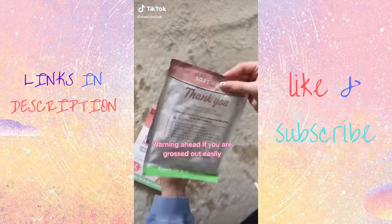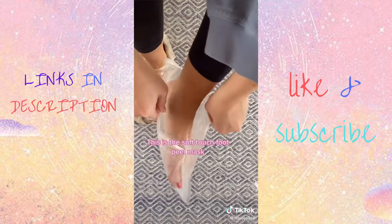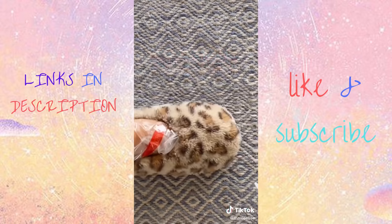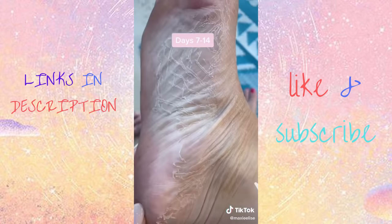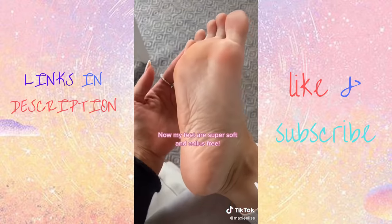I've always wondered if these work — and if you're grossed out easily, consider this your warning. This is a soft touch foot peel mask from Amazon, and it really does peel. I put it on for 60 minutes and just wait to see what happens. After around one week my feet really started peeling. It took another week for the whole process to be done, and now I have the softest feet of my life.